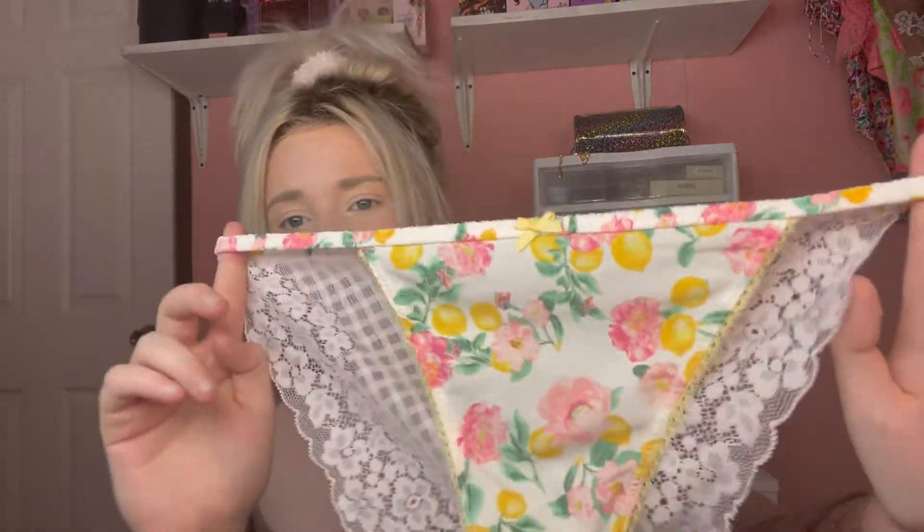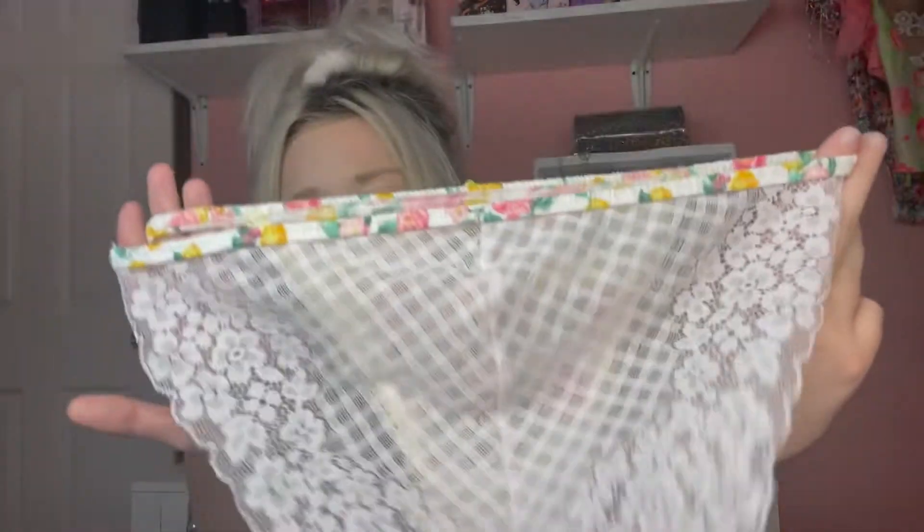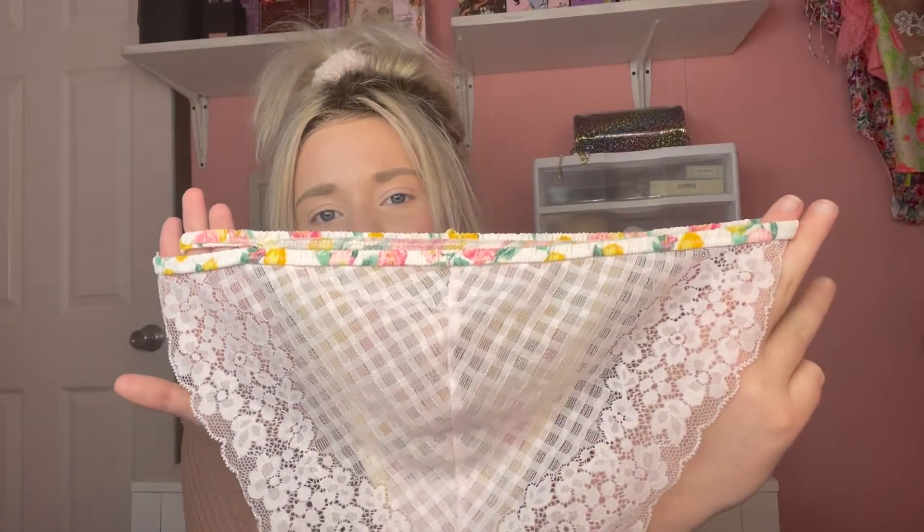Super cute. I also picked up this pair — it's a different style than the other two. The front has a little yellow bow on it, and the back is completely see-through with lace as well. That's all the panties, bras, and lingerie stuff I picked up this time around. Now we're going to go ahead and talk about the second bag.